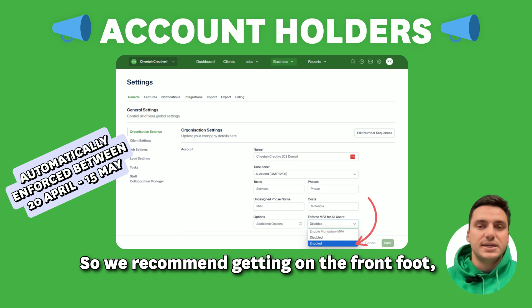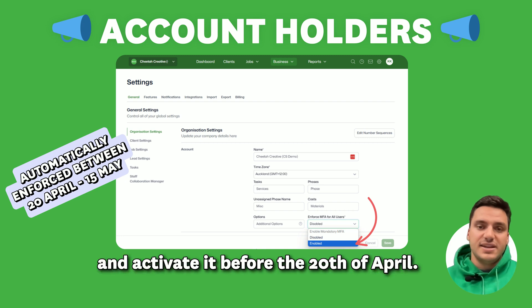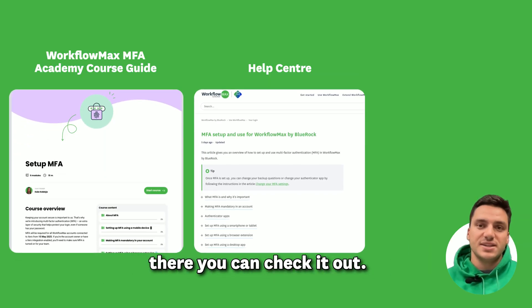We recommend getting on the front foot and sending some communications to your team. We've set up a handy template you can use for that, and activating it before the 20th of April. For more information on this change, head to the link in the comments — we've got some great resources there you can check out.